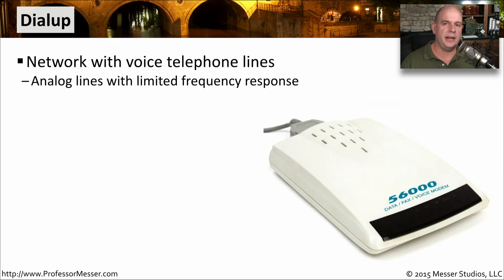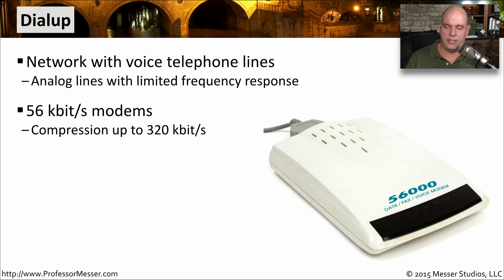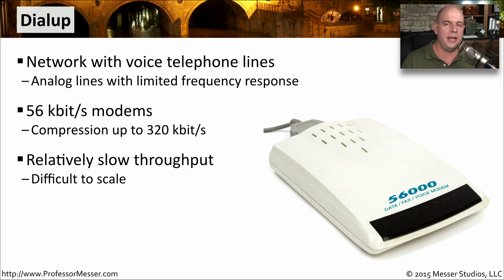If you don't have a cable television connection, you're too far away from a central office for DSL, and you have nowhere to put up a satellite dish, maybe you just use a dial-up modem. This connects to traditional telephone lines that you can really find anywhere. You do have a limited frequency response with these modems, so throughput is not as high as DSL or cable. Generally you'll see 56 kilobit modems, and some data can be compressed up to 320 kilobits per second. But if you have a system that just needs to transfer a certain amount of data every day, a modem may be an easy way to do that.